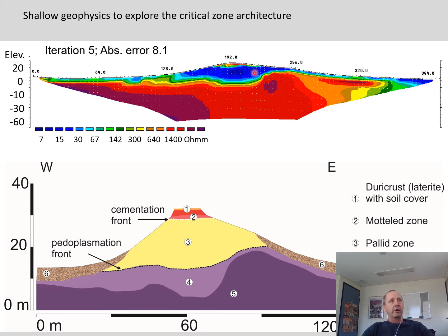The blue colors represent very low electric resistivities between roughly 7 and 20 ohm meters. That is not only an indication for clay and moist clays, but in this case also for salinity issues — we do have some salinity-affected areas. This is always a big challenge for electromagnetic and electrical geophysical methods, as it blurs a lot of the sedimentologic properties that you want to characterize.